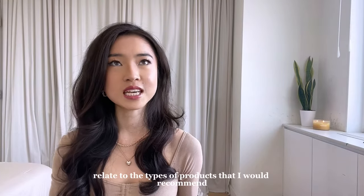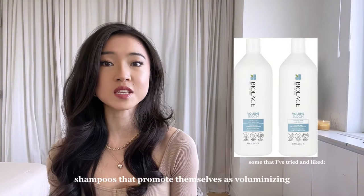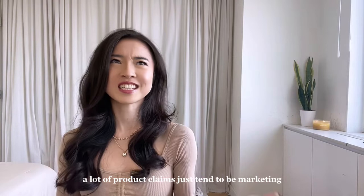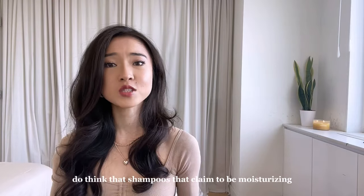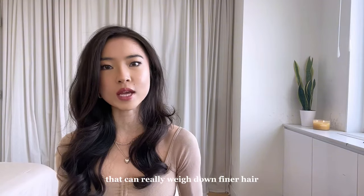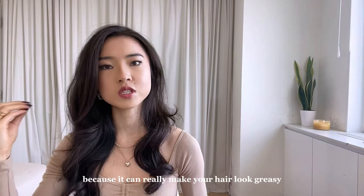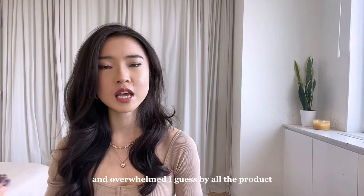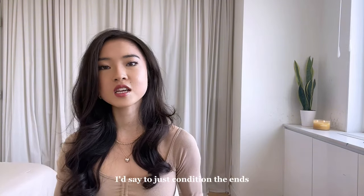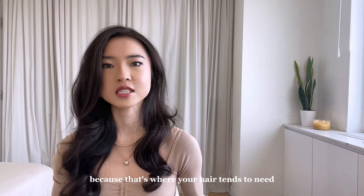The next few tips relate to the types of products I would recommend. I found that it's best to choose shampoos that promote themselves as volumizing rather than moisturizing or nourishing. I know a lot of product claims are just marketing, but shampoos that claim to be moisturizing often have richer ingredients that can really weigh down finer hair. You also don't want to use conditioner on your roots because it can make your hair look greasy and overwhelmed by product. Unless you have extremely dry hair, just condition the ends, because that's where your hair tends to need the most nourishment.